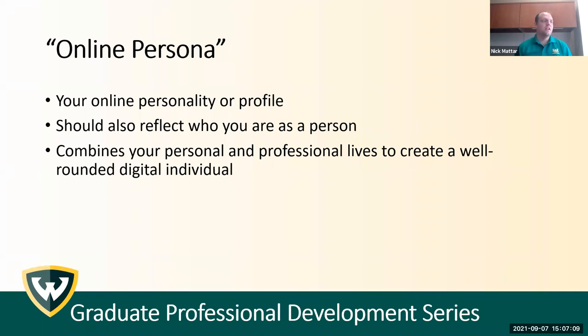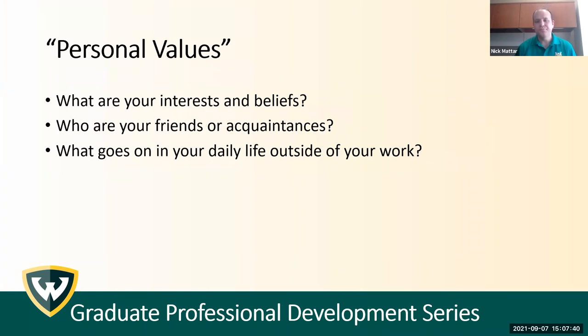As a former English major, we used to look at different types of characters in literature. You'd have very flat characters with just one or two personality traits, and then more dynamic, round characters with a lot of different layers. Which kind do you want to be online? From my own experience having hired a lot of people and looked at many resumes online, it definitely helps to be more of a well-rounded individual. That comes from beginning with your personal values — your interests and beliefs. You don't need to share specifics on religion and politics, but you can have interests and beliefs that aren't controversial that people are going to like you for.